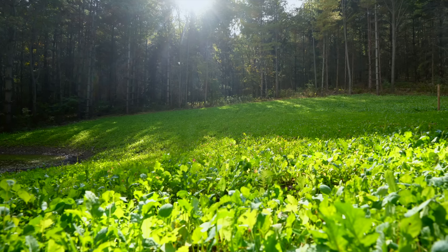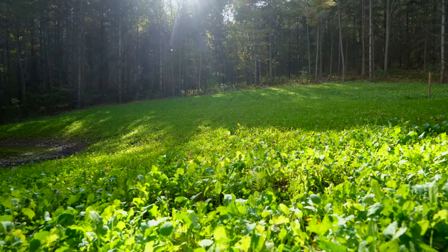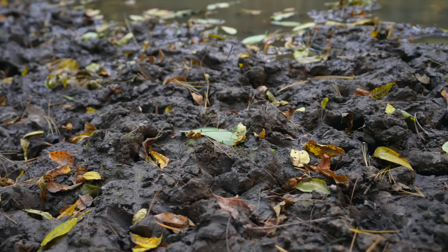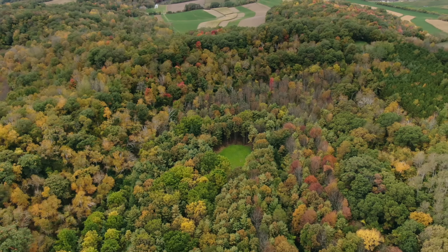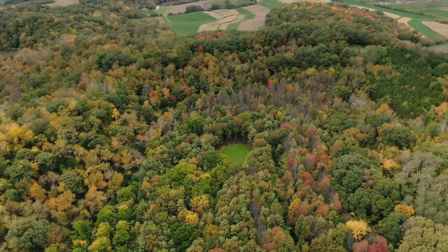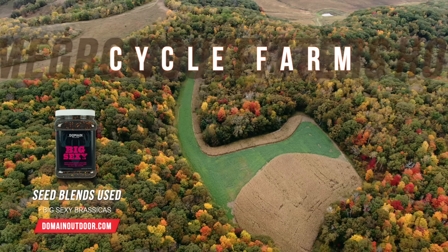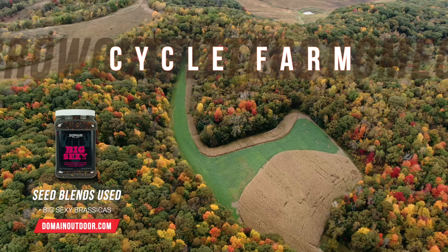It's a pretty neat walk in — you're coming through a dark pine woods, come up over the hill, and here's this green oasis of Hot Chick and Comeback Kid. You can tell there's a ton of deer tracks in here; they've been hammering this thing. So it should be an interesting plot to hunt over the next couple of months here in Wisconsin.